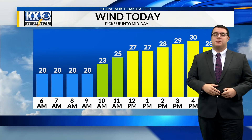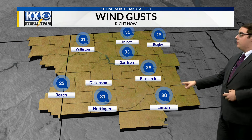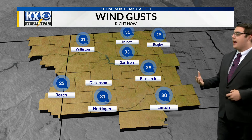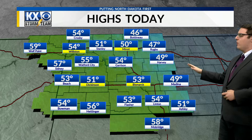Some areas could see 60-plus miles per hour wind gusts. Right now, wind gusts are 30 in Linton, 29 in Bismarck, 31 in Minot — just a few areas seeing those high wind gusts this morning. Your highs today are pretty similar to yesterday: mid to lower 50s through the central portion of the state, a bit colder in the upper 40s as you move to the east, and upper 50s to the west.